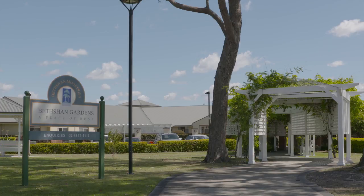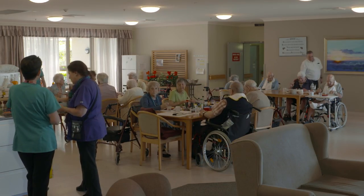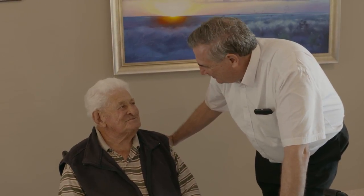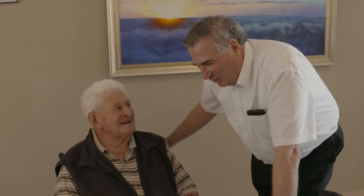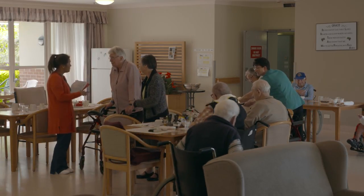Beth Shen is a residential aged care facility. We have 100 residents. We look after low care, we look after high care folks, and we also have a dementia-specific section as well. Everything is centred around what we call care plans, so we have professionals like physiotherapists and OTs and our general nursing staff, and we put together an individualised care plan for everybody here in the facility.